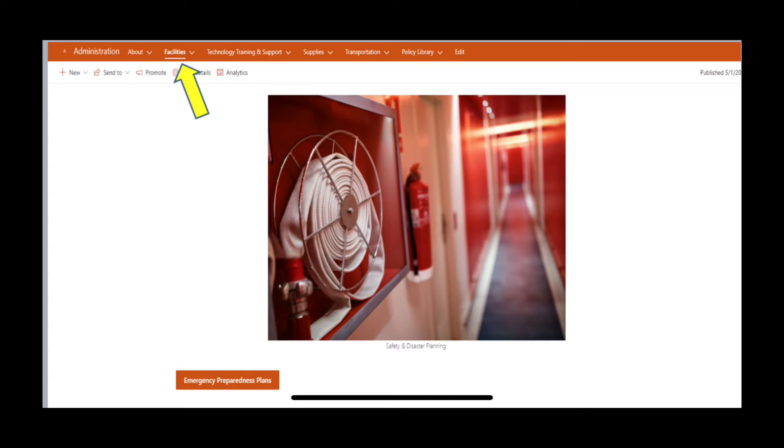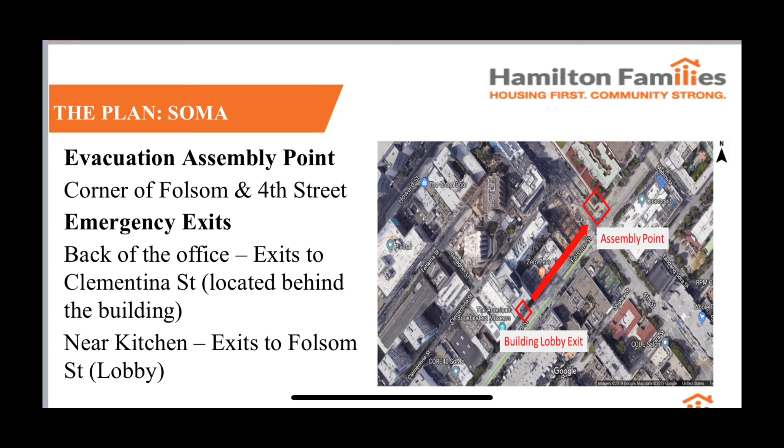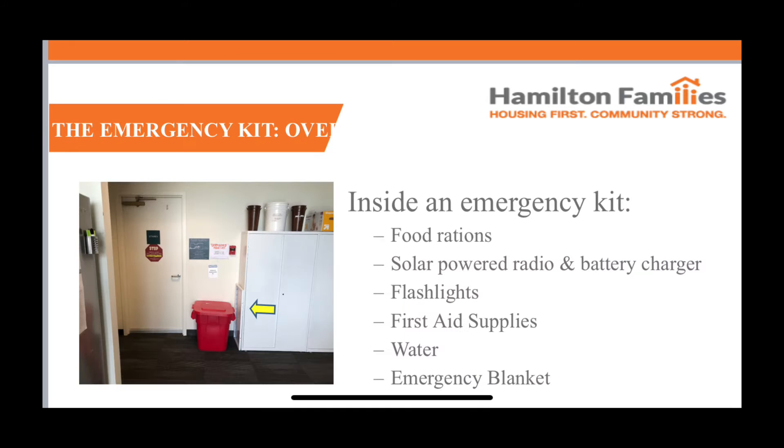Each PowerPoint includes resources for what to do in the event of an emergency, emergency numbers, evacuation rendezvous points, where the office emergency kits are located with the contents, as well as other useful information for safety around the offices.